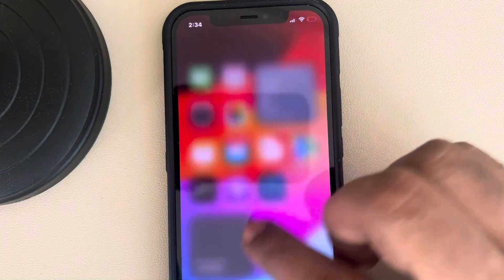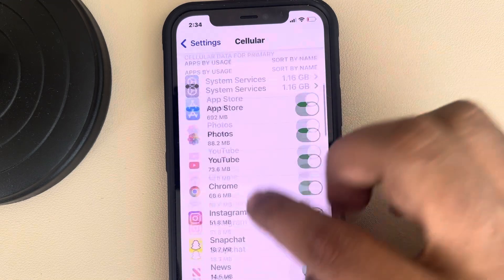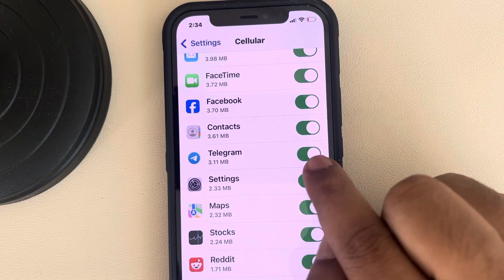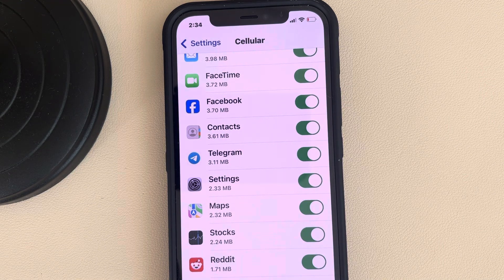If this is also not working, go to Settings on iPhone, tap on Cellular, scroll down, and find Telegram from the list of apps. Make sure it is not blocked — if it is on, that is okay. Make sure it is on. This is also one of the methods.